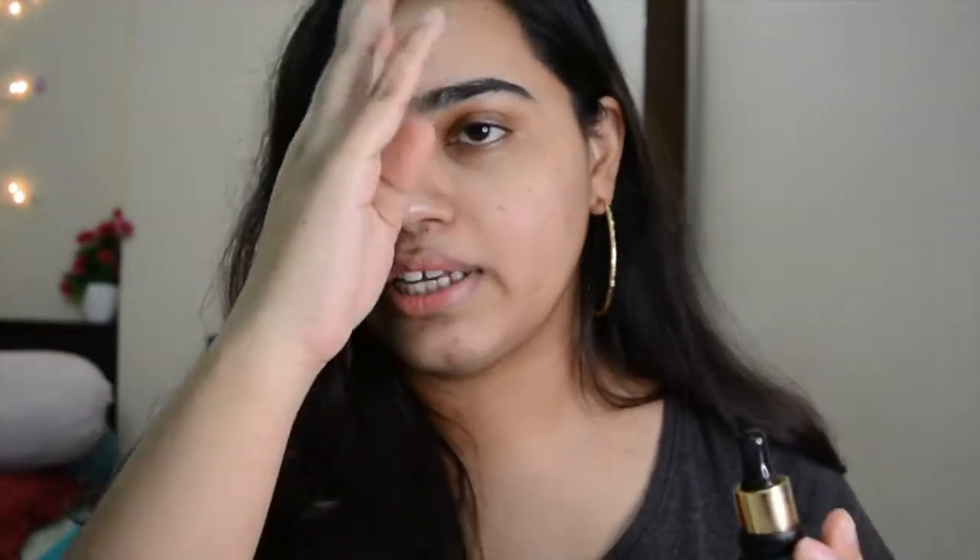I'm going to be using both products in front of you guys to see how they are. I have no makeup on my face apart from a little lipstick, and I've just cleansed my skin with a very mild cleanser.